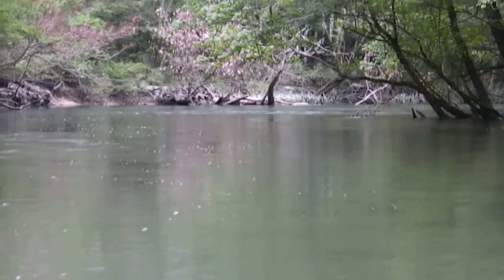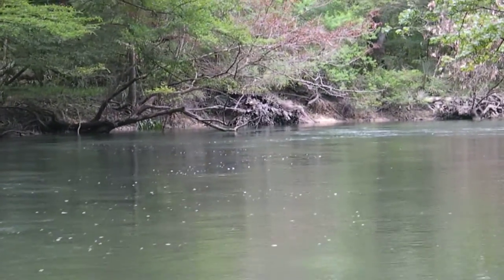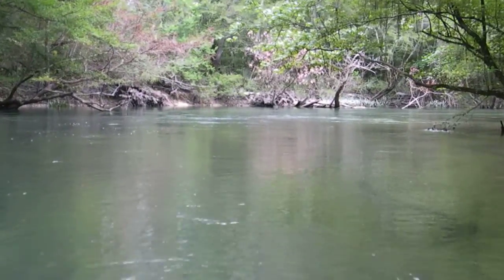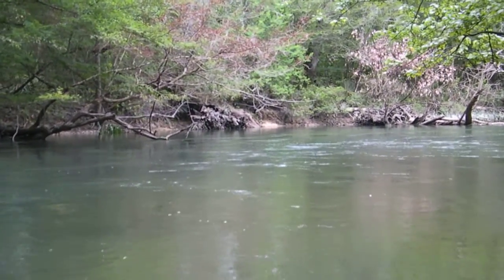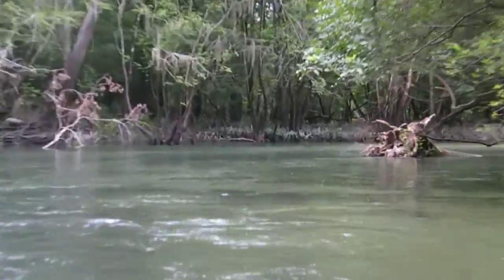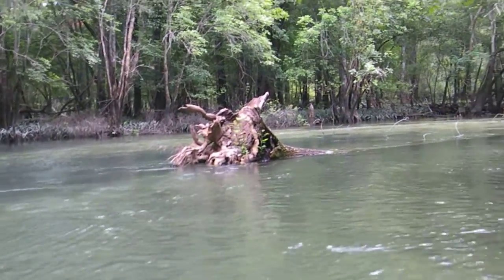Just come up here. How pretty this is. Go around the corner here. Look at that big ol' tree back there. Some water. A tree pail.